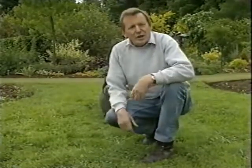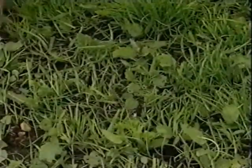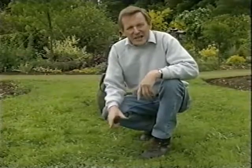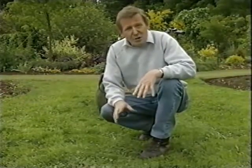I sowed this lawn about eight weeks ago — you may remember — and it's just had its first cut, but if you look closely you can see that it's a mass of weeds. New lawns are often like this, but I'm not worried in the slightest because the mower will take care of most of them. It's only those that grow so close to the ground that the mower won't touch them that will survive, and there aren't very many of those.